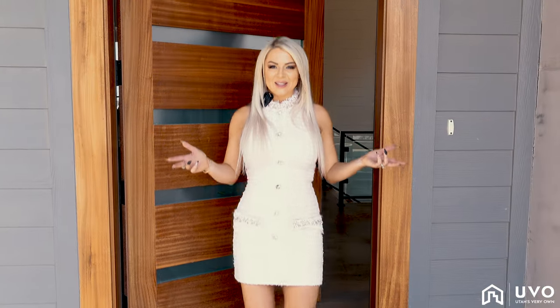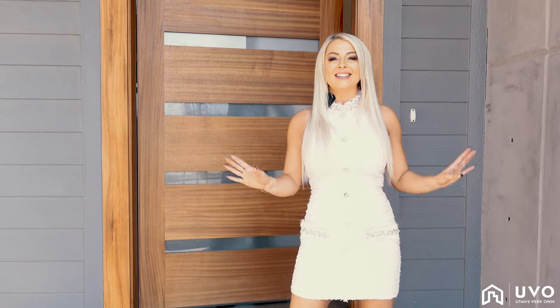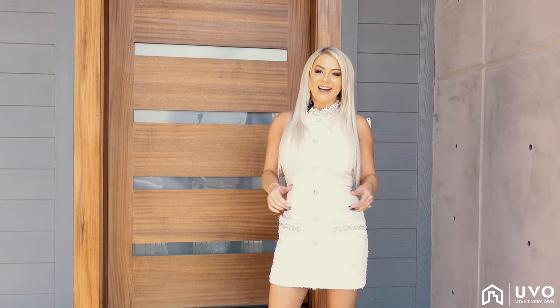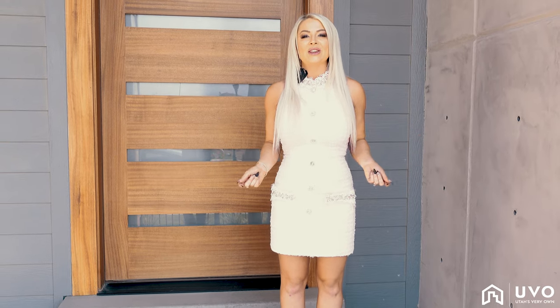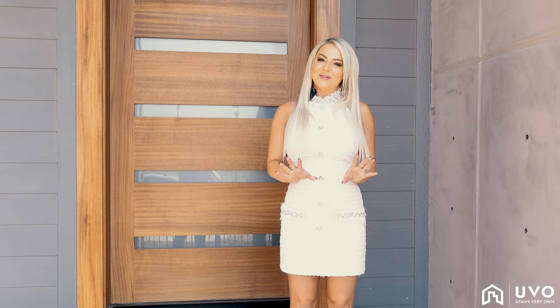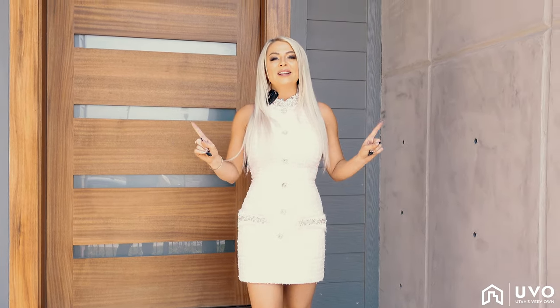That's it! Thanks for touring the Stuart Modern by Toll Brothers here at the Denali Estates in Harriman, Utah. Thank you so much for watching this video. My name is Quincy Beach with the UVO Group. Please, if you liked this video, like, subscribe, and share. Please don't forget to comment below and we will see you next time.